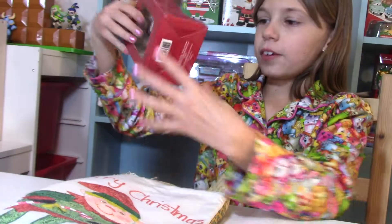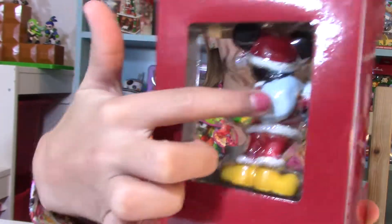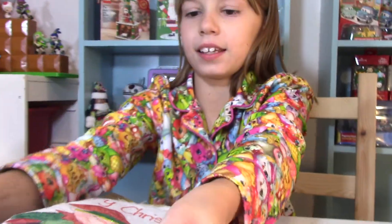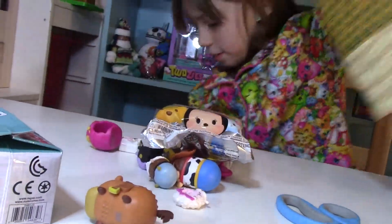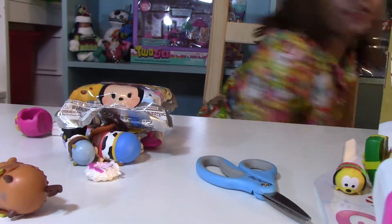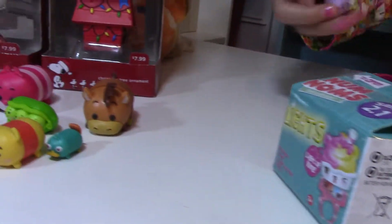And we got Mickey Mouse as Santa Claus and he's holding a present too, and you can see on the back his sack. And we set the rest up. A minion fell. And we got some other characters.